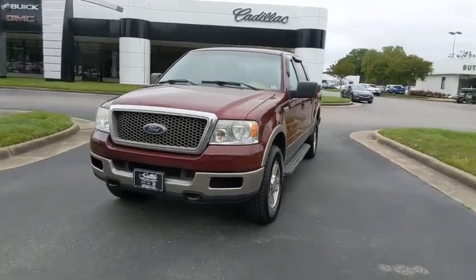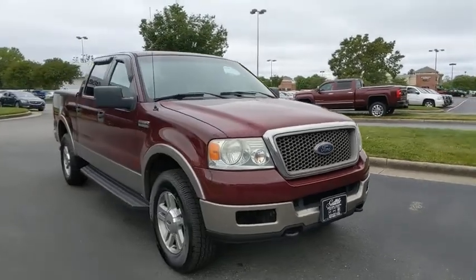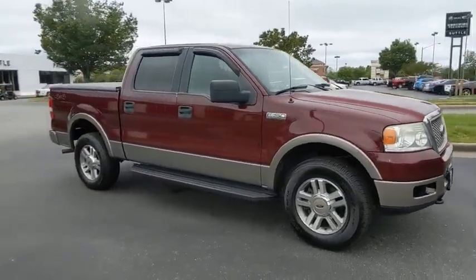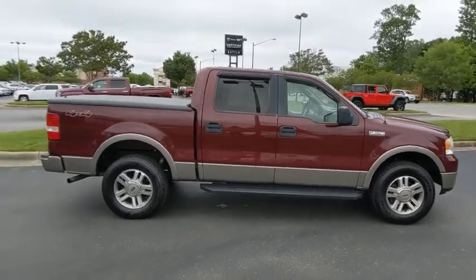Make a great choice today with the 2005 Ford F-150. A Ford F-150 knows how to handle any situation. It's built to follow orders. No whining.